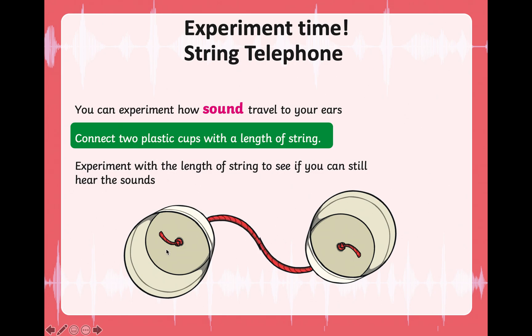You will be able to listen and identify how sound travels through the string with the help of air, and identify whether the sound is loud or soft. You can also change the string length — try a shorter string and then a longer string — and tell me how it was. I hope you enjoy this experiment!